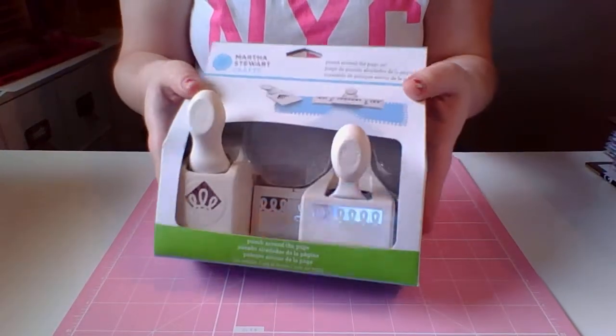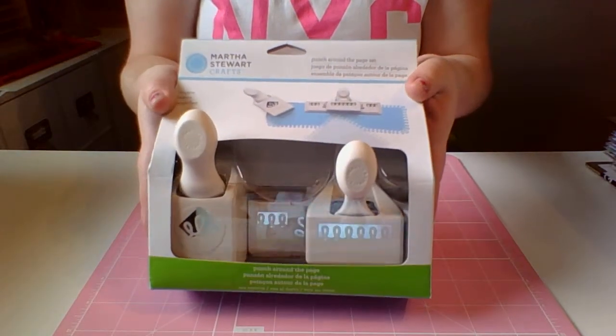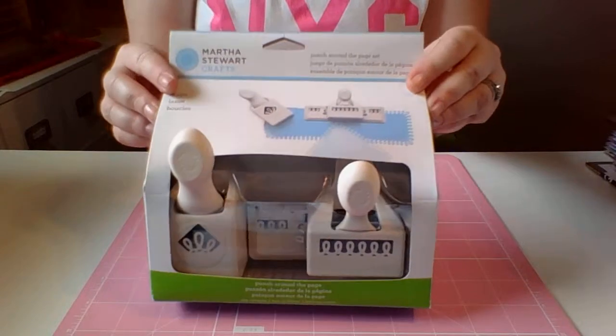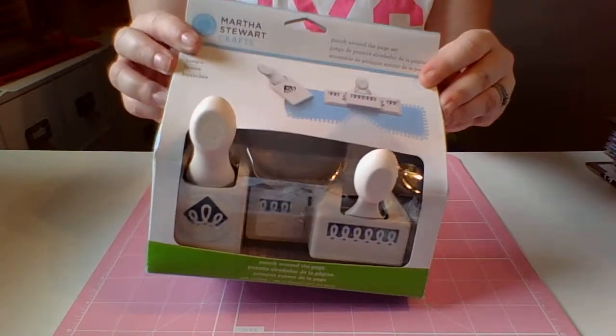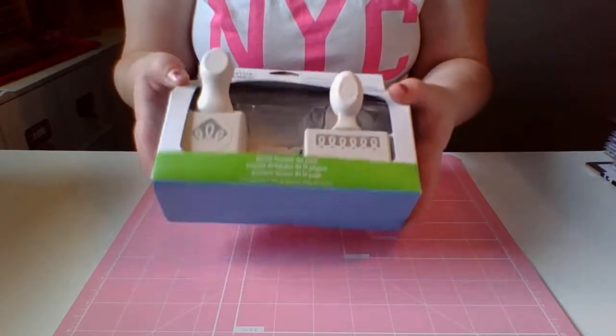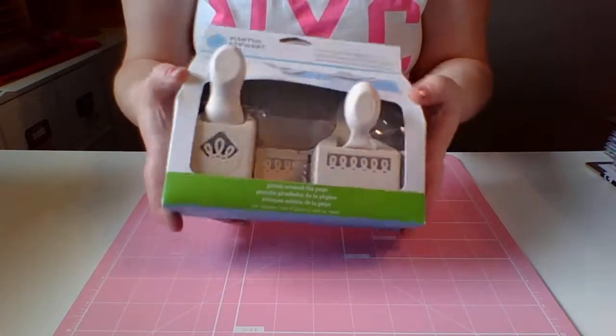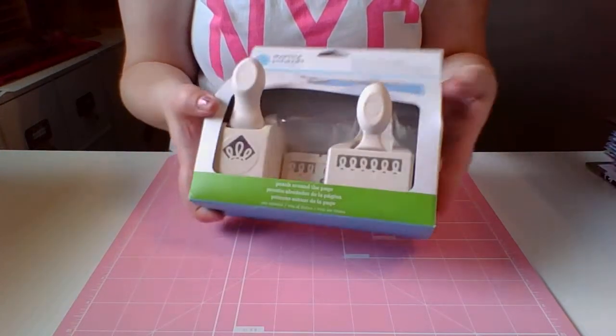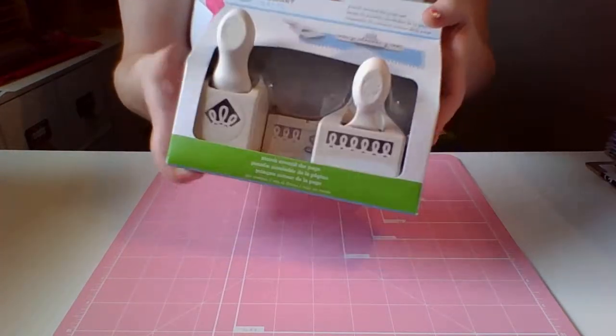I got some Martha Stewart Punches. These were only $9 for two of them. These normally run about $14 to $20 or more for Martha Stewart Punches — pretty crazy for these. So my husband just popped them into the basket, and I can't say no if he popped them in there.